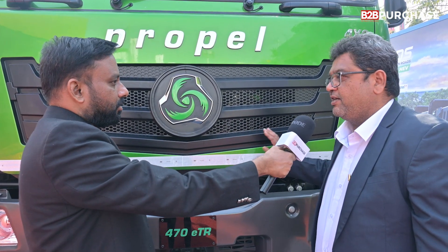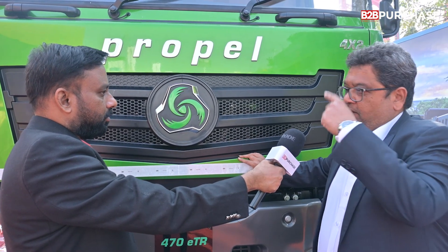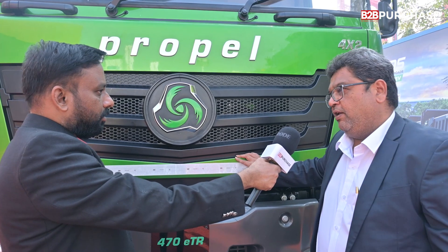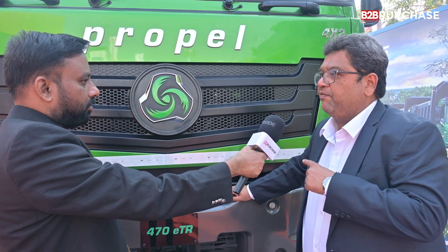Regarding safety features, this is a crash-tested cabin — it is a road-worthy cabin. This vehicle is built on our already proven platform. The tippers standing on the other side of the stall are also on the same platform, same engine, same driveline, 470 horsepower, and they have cumulatively done one lakh twenty thousand hours of operations so far. So it's an extremely safe vehicle.